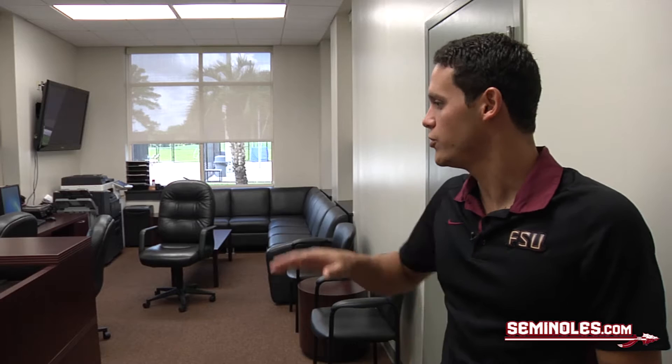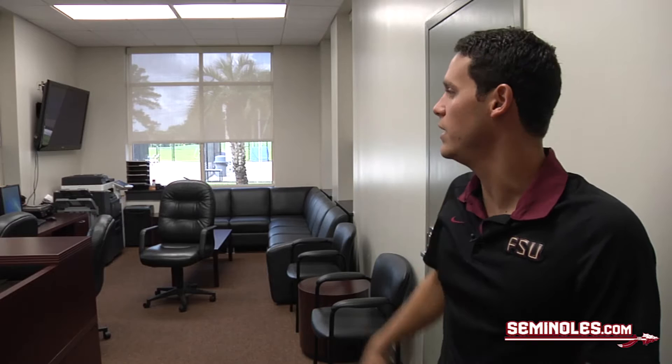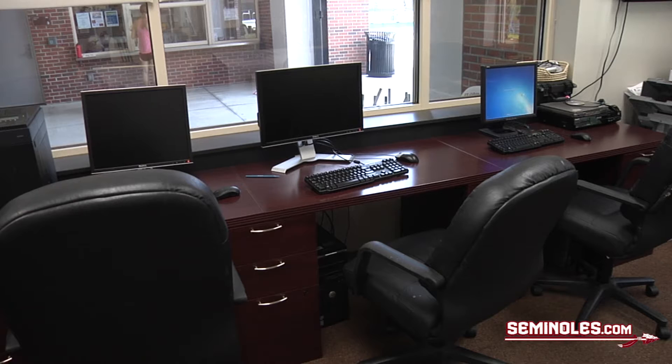And here we have this lounge with a couple of computers, some sofas, and we have a big TV. Normally what we do here is before practice we will come in here if you need to finish a paper or an online assignment, you come in here, use one of the computers.